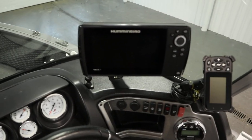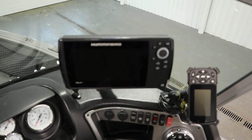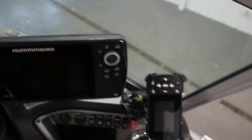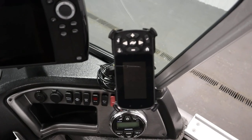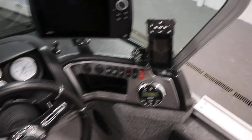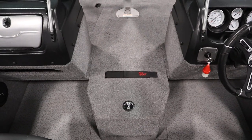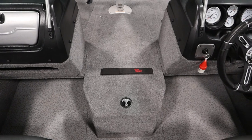and a handheld remote. It has a bow Humminbird Helix 7 GPS/fish finder with a RAM mount, and a dash Humminbird Helix 7 GPS/fish finder with a RAM mount. Here is the handheld remote for the trolling motor. It also has a dual Pro 12-amp 2-bank onboard battery charger.